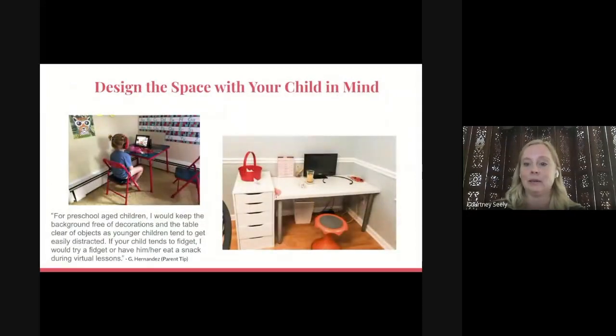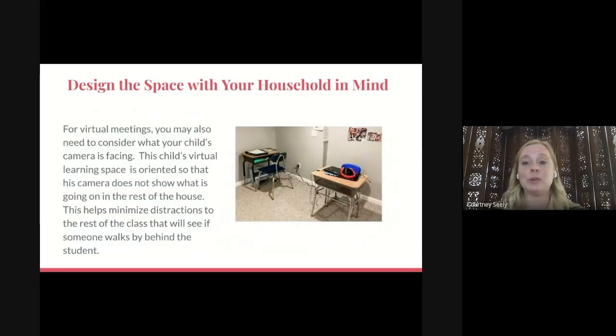You don't always have to worry about buying a table — use what you already have, like a dining room table. When you create this space with your child in mind, you'll know if something is too distracting. Some parents put posters all over the wall; others kept the space simple because younger children can get easily distracted. Someone also suggested having a fidget tool or snack during virtual lessons. Also, design the space with your household in mind — for virtual meetings, consider where your camera is facing, so it doesn't show what's going on in the rest of the house.